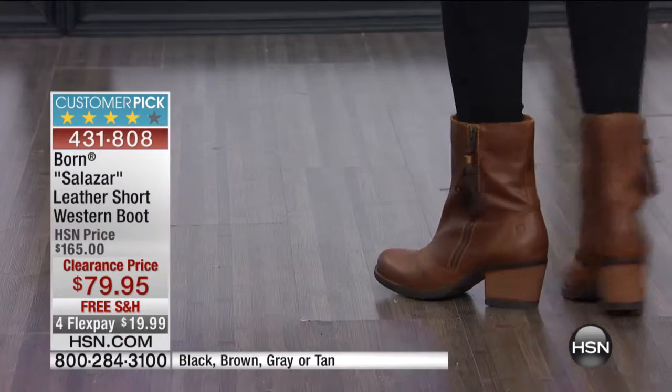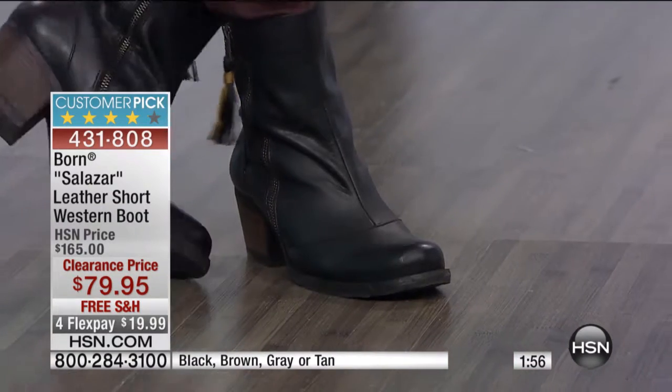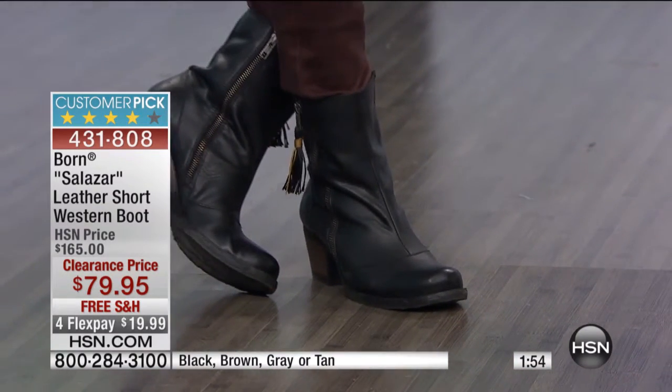Let's talk about a cute boot. You guys didn't even have to go change — you've got your little skinny jeans on and these cute boots. These are from Bourne. This is a total leather rocking boot.